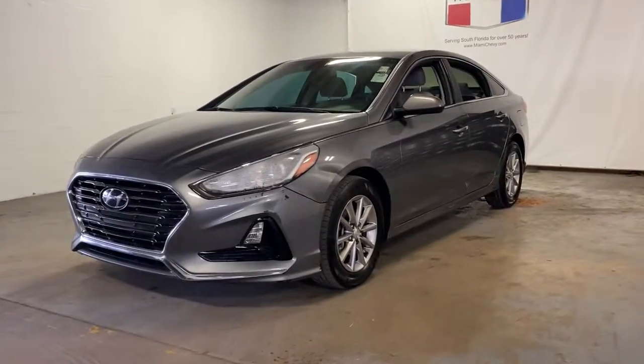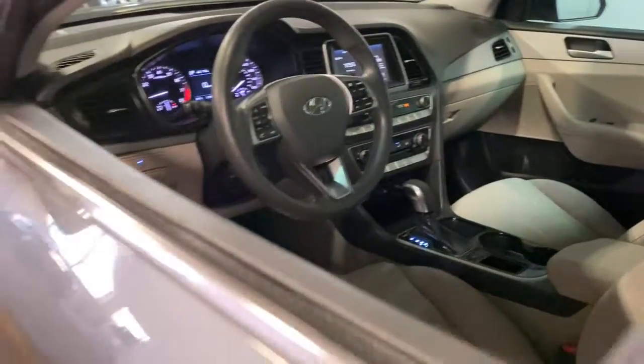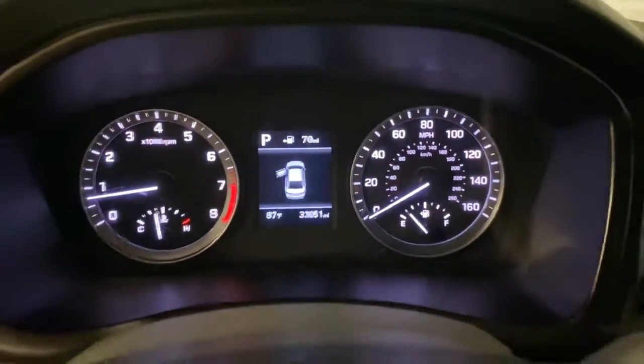Go home happy with the 2019 Hyundai Sonata. With less than 35,000 miles on the odometer, this vehicle provides excellent value. Get the best of quality, comfort, and convenience in this family-friendly Sonata.